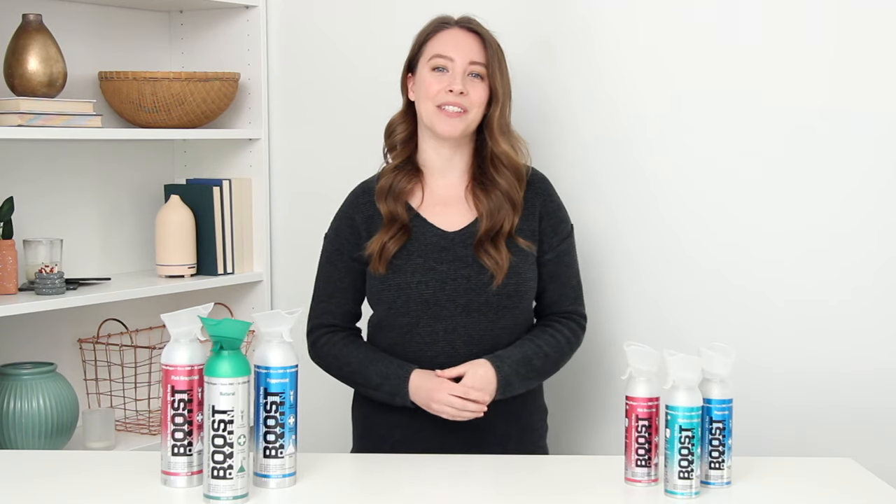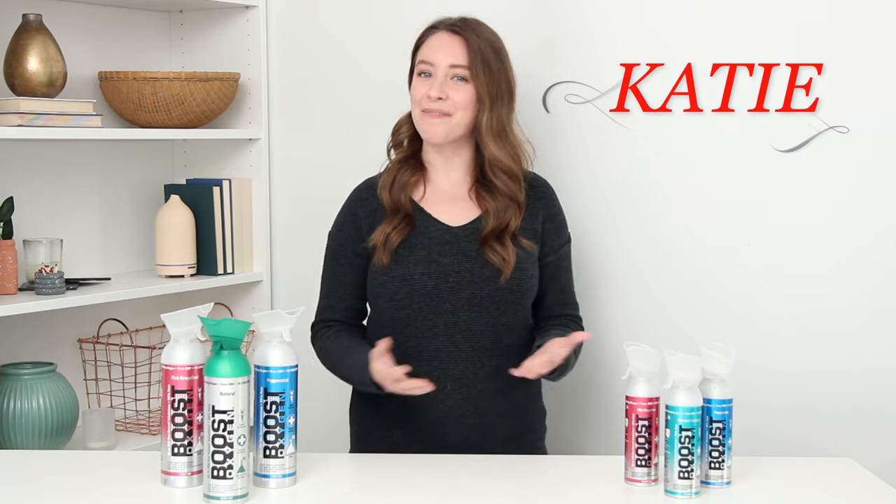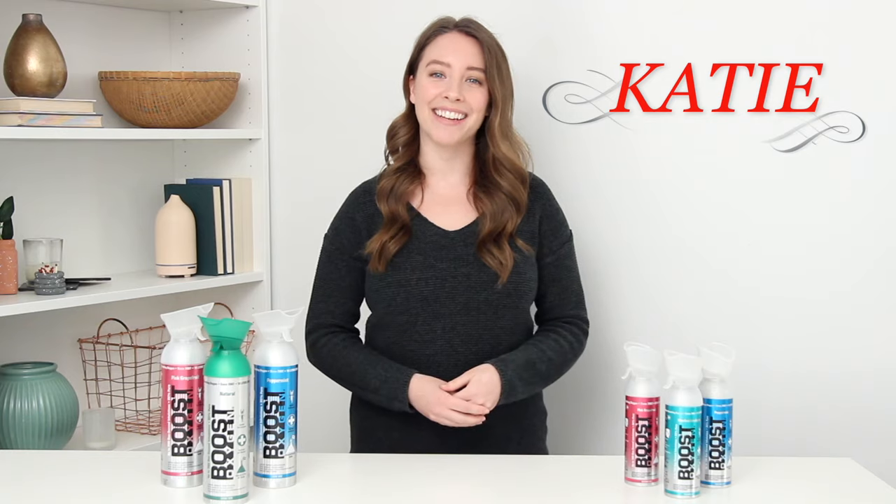And now you know who uses Boost Oxygen. For more information about Boost Oxygen and where you can get it, visit their website at BoostOxygen.com. I'm Katie. Thank you so much for watching and I'll see you next time.